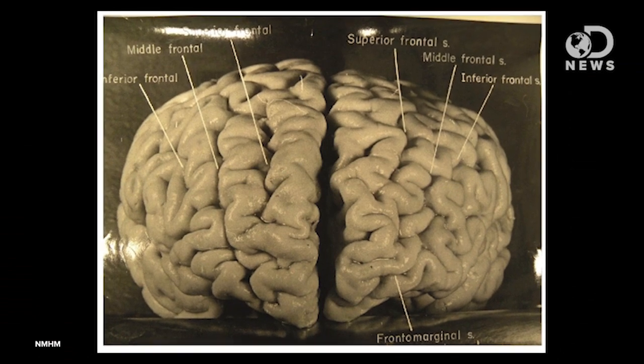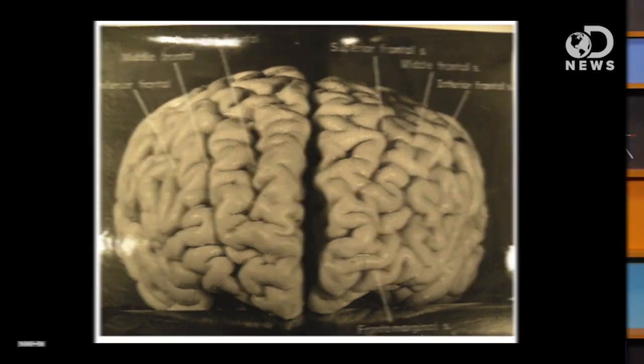Einstein's corpus callosum had extremely thick connections between the halves of three very interesting brain regions: his prefrontal cortex, which controls abstract thinking and decision making; his parietal lobe, which is all about sense and motor function; and his visual cortex — you know, for seeing. The thicker connections could be responsible for lower lateralization of brain activity and at least partially explain why he was so brilliant, which is interesting because lower lateralization has also been linked to schizophrenia and psychopathy.